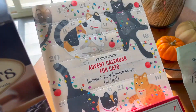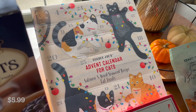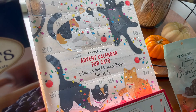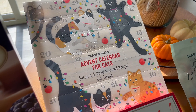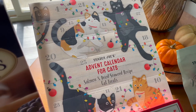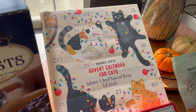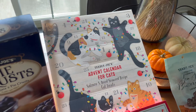And then — I can't believe that I am this person now, but here we are — I got an advent calendar for the cats. I only got one even though we have two cats. I figured there's probably more than one treat in each little slot, so they can share. I just wanted to treat my little babies.